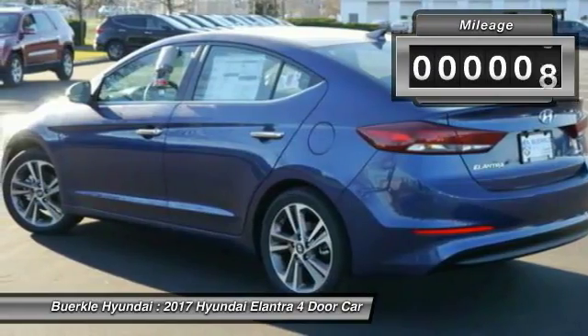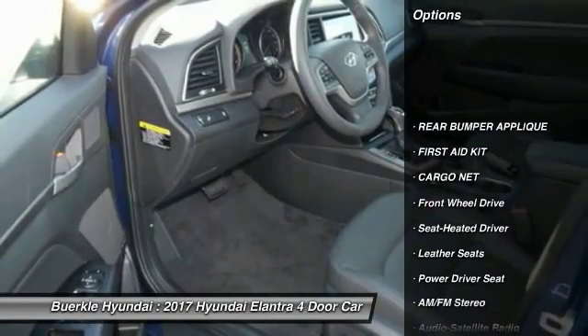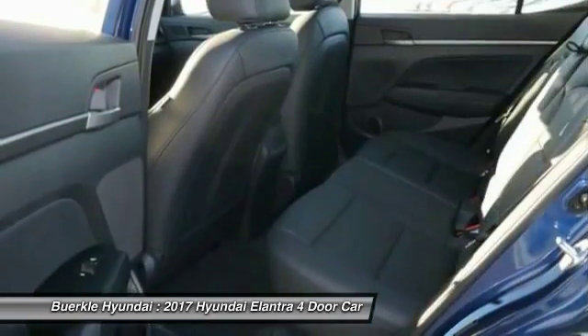This vehicle has less than 100 miles. Here are some of this vehicle's great options: Traction Control, Anti-Lock Braking System, Bluetooth Wireless Data Link for Hands-Free Phone, Air Conditioning, Power Steering.